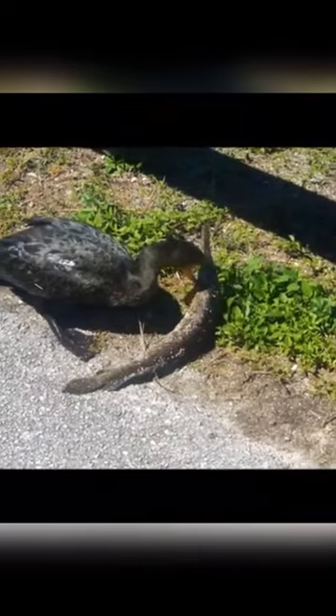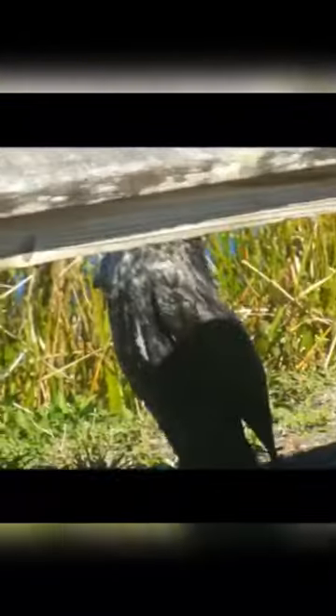Inland prey include sculpins, rock gunnel, pollock, cunner, mummichog, Atlantic cod, winter flounder and other flat fishes, and tautog. They also take schooling fish such as sand lance and capelin, and small crustaceans such as crab.